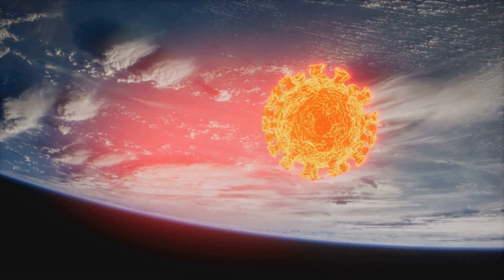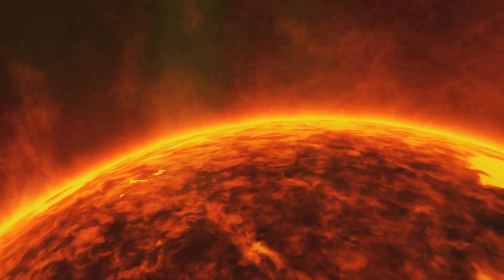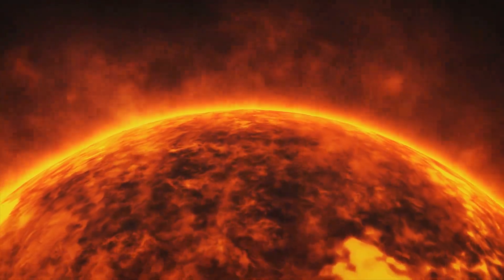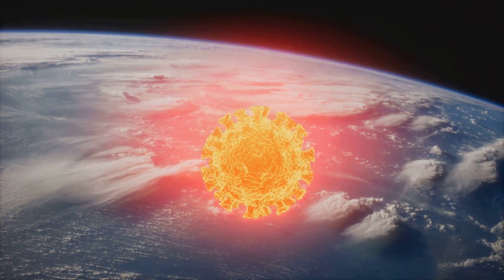First off, what exactly is a solar storm? A solar storm occurs when the sun releases large bursts of energy in the form of solar flares and coronal mass ejections. These can send streams of charged particles hurtling towards Earth. Think of it as the sun sneezing and we're about to get a face full of cosmic particles.